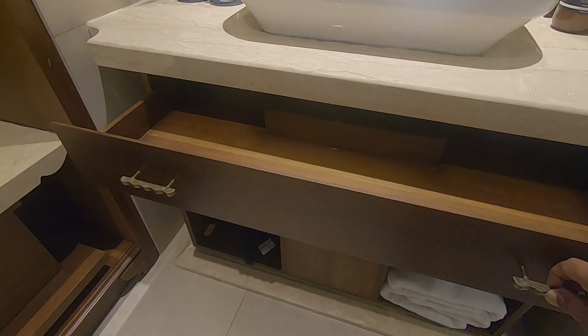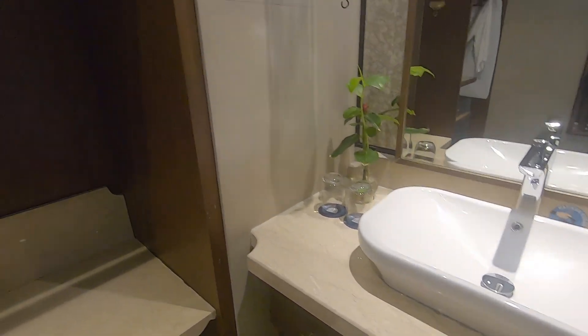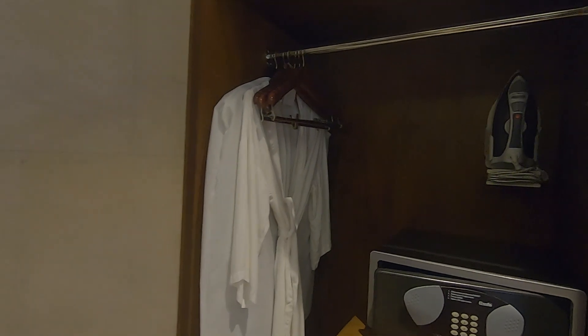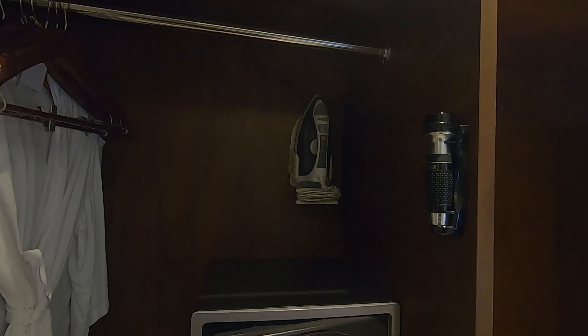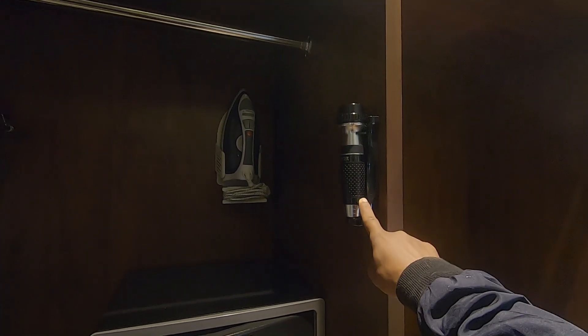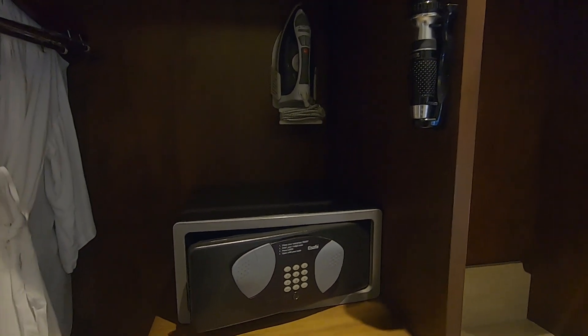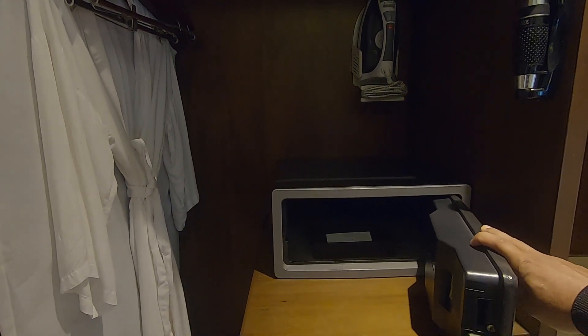There is more space, more storage over there. Got some pajamas — maybe pajamas — and an iron. This must be a torch. And this is the safety box — let me operate it. Wow!